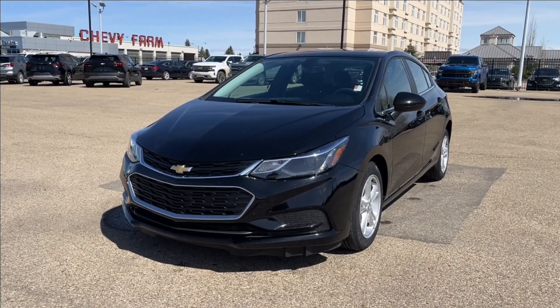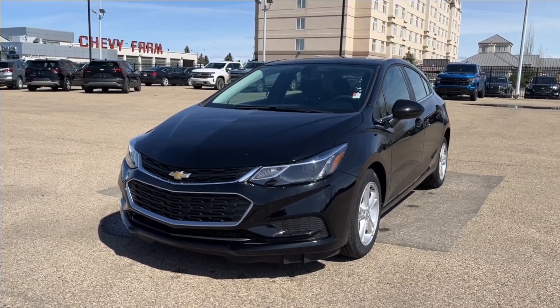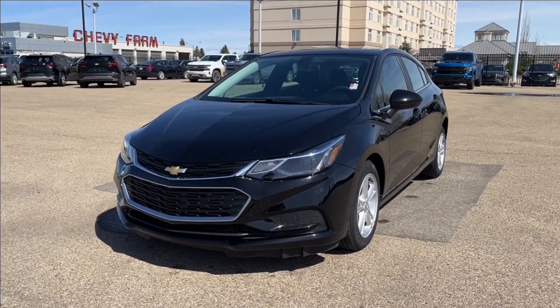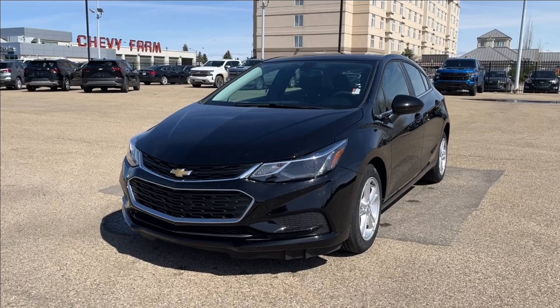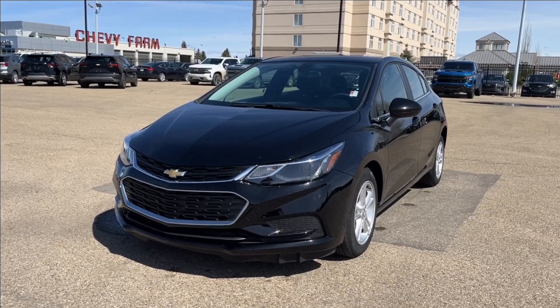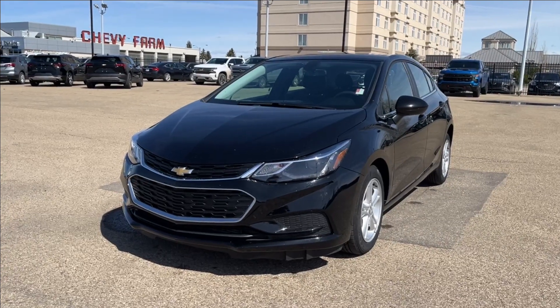Hello and welcome to Wolfe Chevrolet. Today we're going to be looking at this 2018 Chevrolet Cruze LT. It comes equipped with a 1.4 liter turbo engine paired with a six-speed automatic transmission. Other features included such as premium heated seats, backup camera, Bluetooth connectivity and so much more. Come check it out.